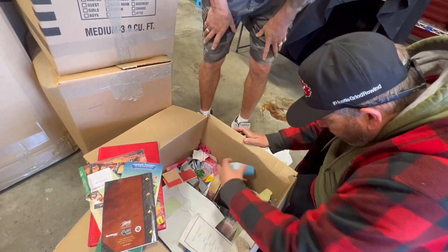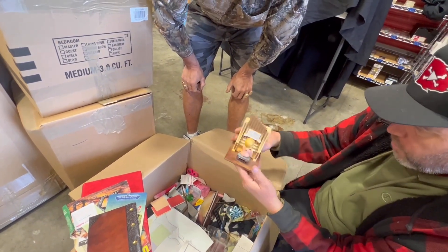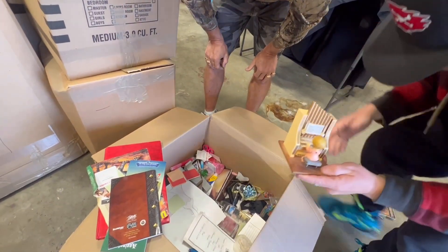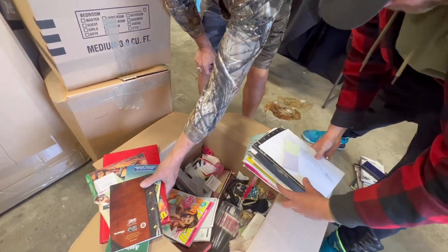We got like a dollar ten. I smell jewelry — I don't see it. You can't find it? Precious Moments — it's kind of cute.